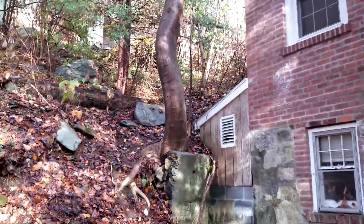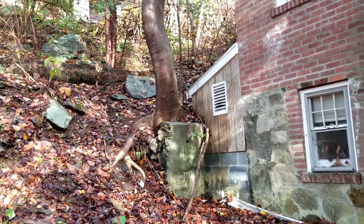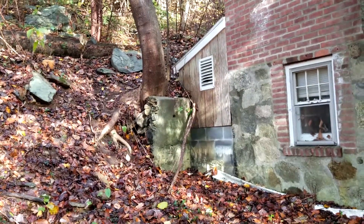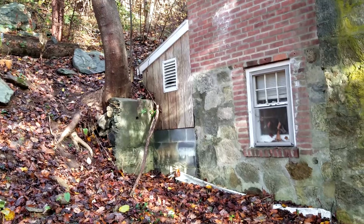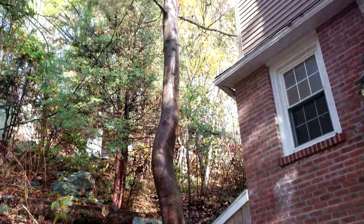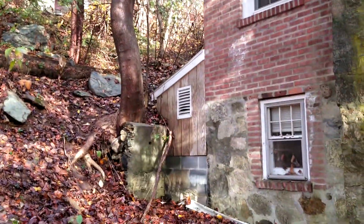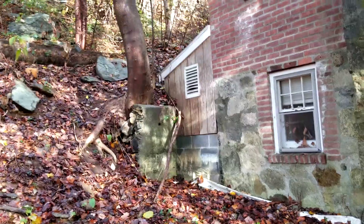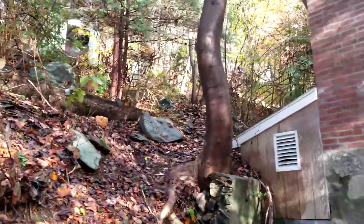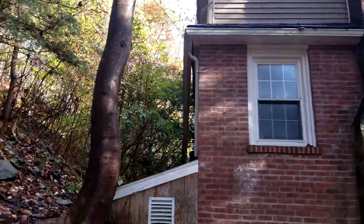This tree here concerns me a bit — I'll probably cut that. It's growing into the foundation and the retainer wall and will continue to do damage to the house as it grows. So that tree is going down. Swinging back around, the gutters in the back are falling off.